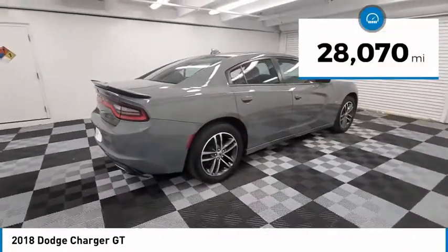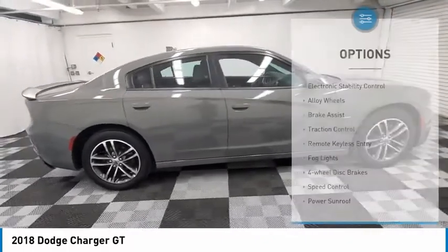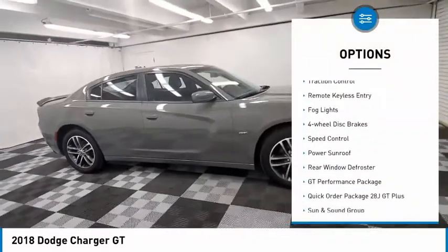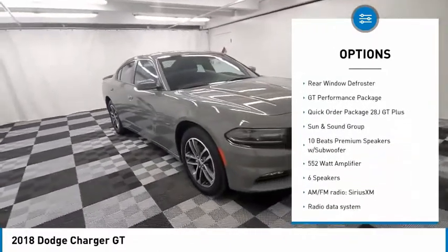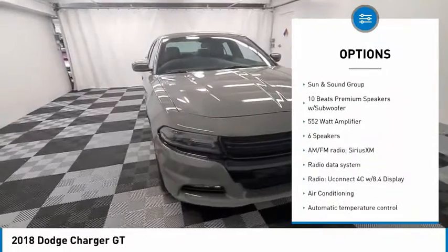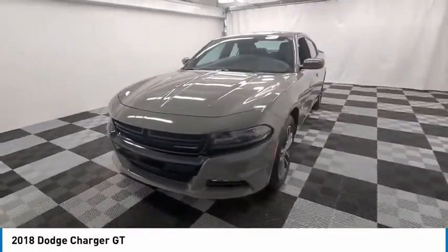This vehicle has less than 30,000 miles. Here are some of this vehicle's great options: electronic stability control, alloy wheels, brake assist, traction control, remote keyless entry, fog lights, four-wheel disc brakes, speed control, power sunroof, and rear window defroster.